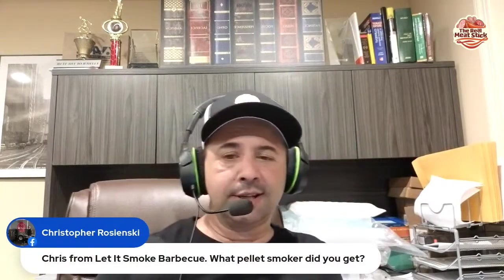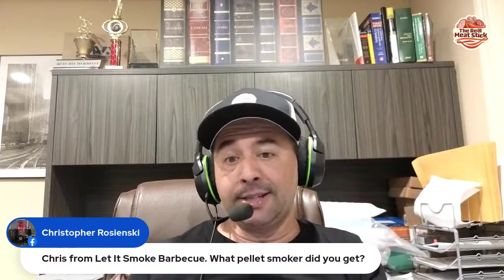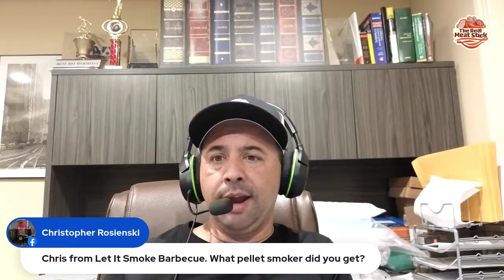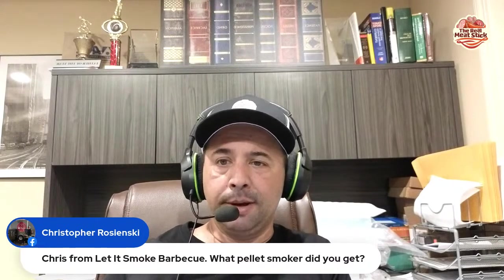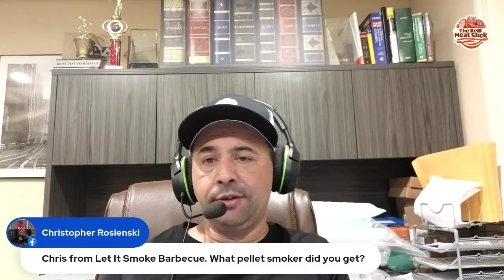Daddy Dutch is here. Chris from Let It Smoke Barbecue asks: what pellet smoker did you get? Well, I got the new Camp Chef XXL Pro — got it about three weeks ago. I was really excited about it. Still am. I've used it about nine times so far. The opportunity today presented itself now that the rain broke, so I went out and got a chuck roast from a local butcher shop to support a local business, and I started that cook. I seasoned it about 12 to 12:30.